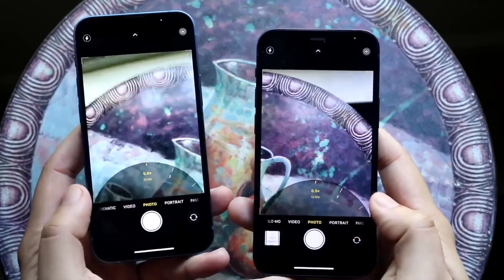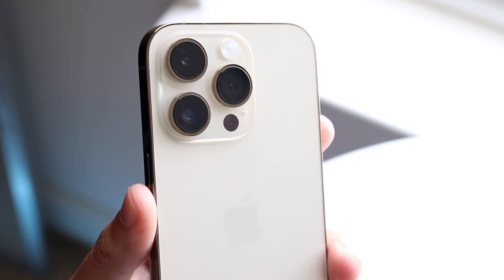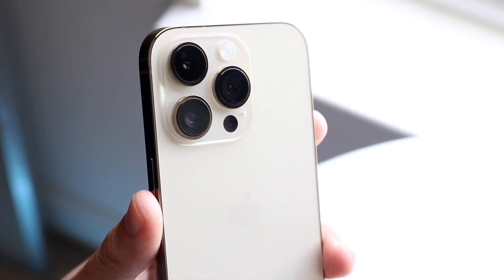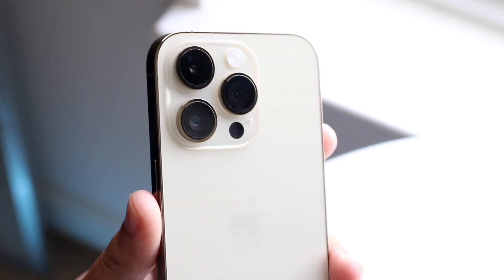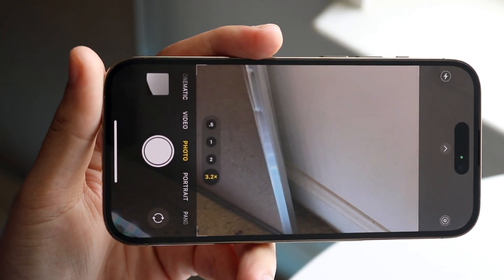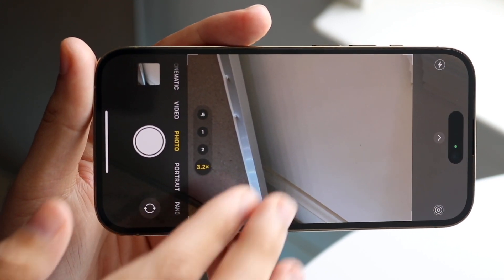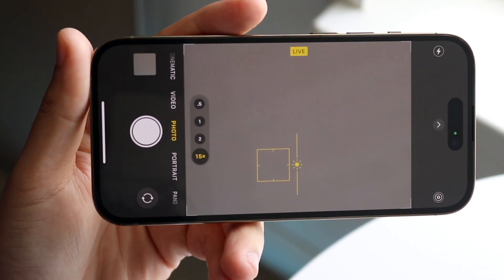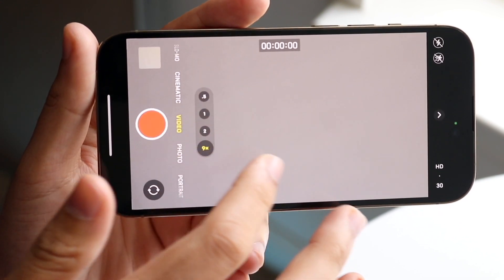In terms of camera quality, you are getting an additional telephoto lens on the 14 Pro, giving it a triple camera setup over the 13 mini's wide and ultra-wide dual camera setup. There's a lot of overlap: 4K at 60fps on the back and front of both, cinematic mode on both, portrait mode, and a lot of other modes between both as well. The iPhone 14 Pro is going to give you overall better camera performance than the iPhone 13 mini — you are 100% getting the better camera sensor on the 14 Pro.